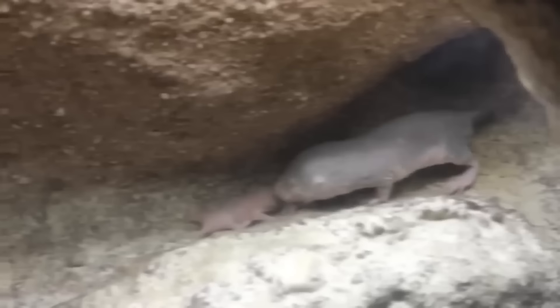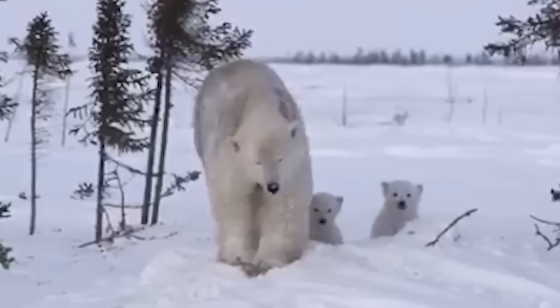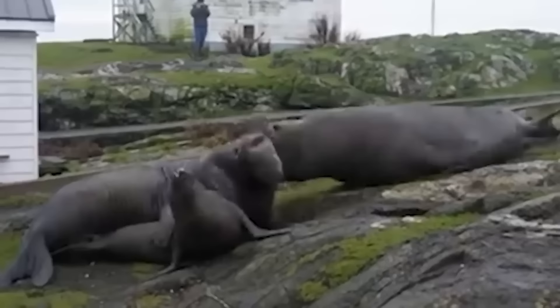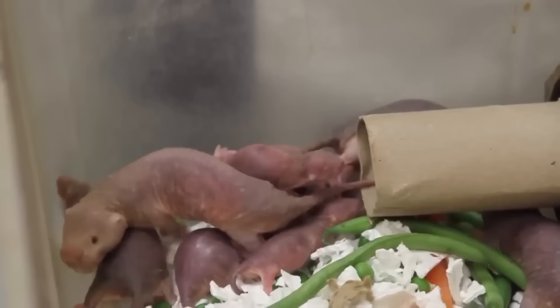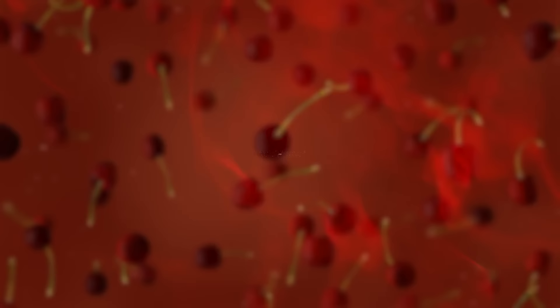Giving birth is a miraculous and awe-inspiring event, and it occurs in a variety of ways throughout the animal kingdom. In this video, we'll take a look at the unique and fascinating ways that 20 different animals give birth. From the tiny seahorse to the massive elephant, each animal has its own distinct method and challenges when it comes to delivering their offspring. This is how these 20 animals look while giving birth.